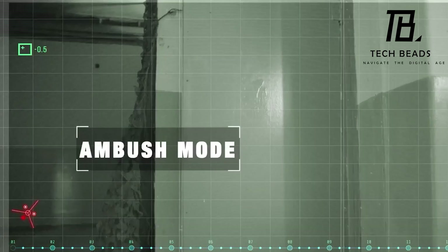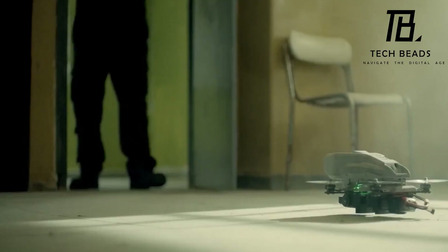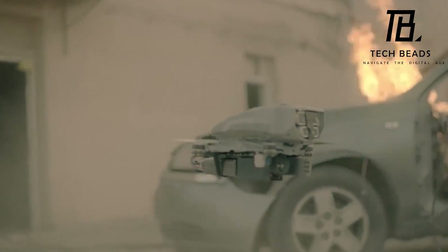Overall, this is an innovative and impressive piece of technology that is sure to find a lot of applications in the future.